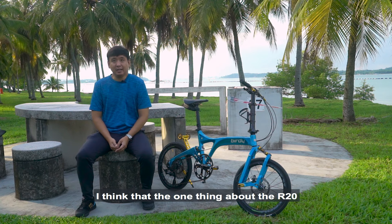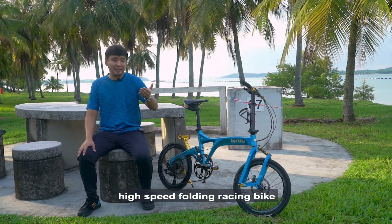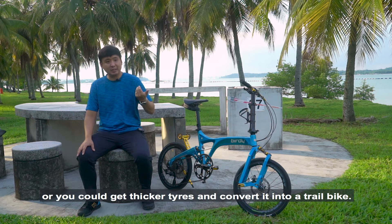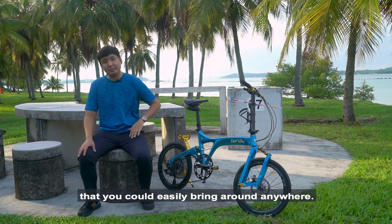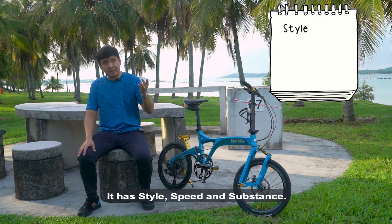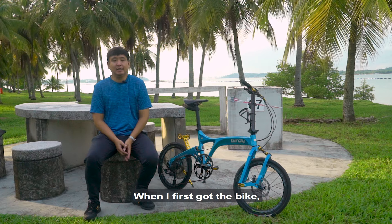The great thing about the R20 is you can configure it into a high-performance, high-speed folding racing bike, or you can get thicker tires with suspension and convert it into something like a mountain bike or trail bike. And of course it's a folding bike you can easily bring anywhere. I think the three S's sum it up: it has style, it has speed, and it has substance.